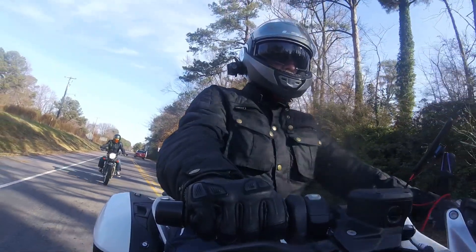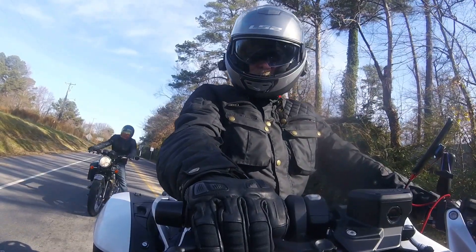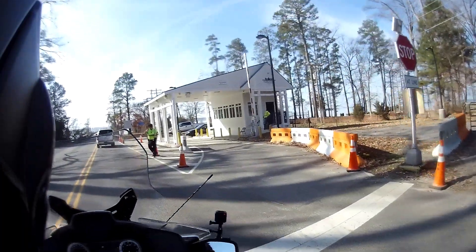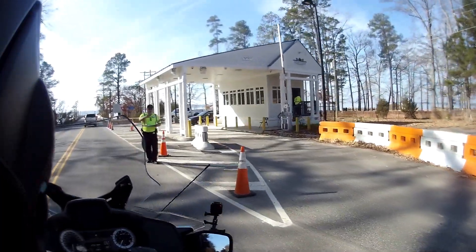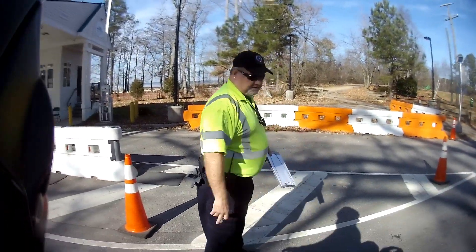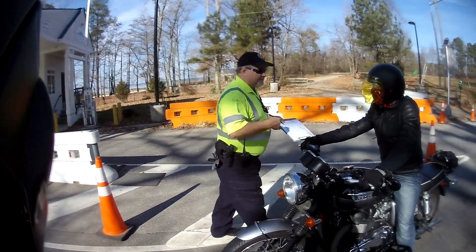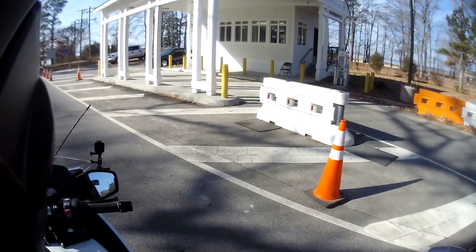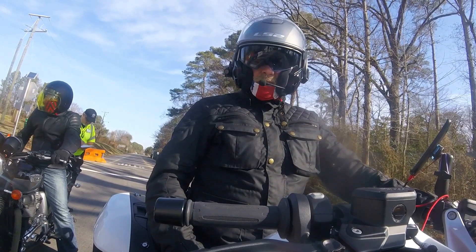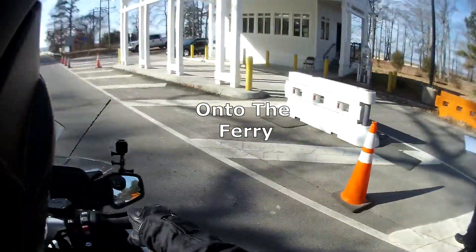It seems that some of the vehicles in front of us are having to be checked. — 'You guys together?' 'Yeah.' — 'You guys enjoy your ride.' 'Have a good day.' 'Thank you.'